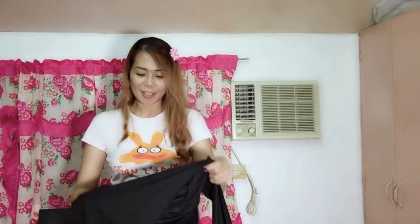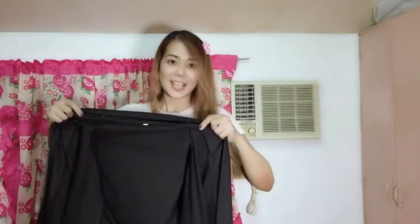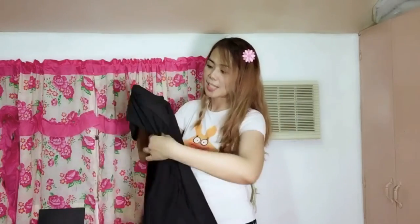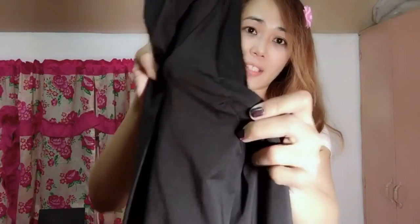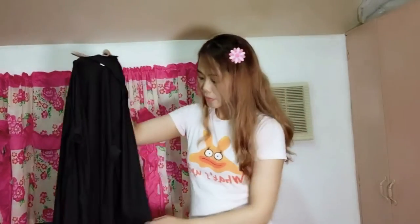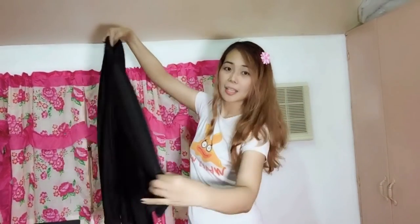My veil — this is kind of tricky. This is my black cardigan. See the sleeves here? What I did is I sew the sides of the sleeves. Look at the stitches. And then the sleeves — I placed safety pins here to put them together and fold them like this so that they won't appear at my back.